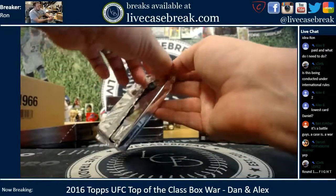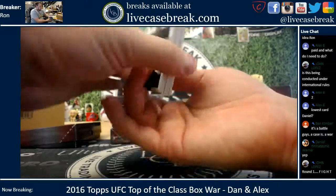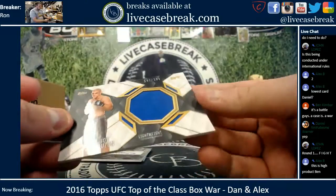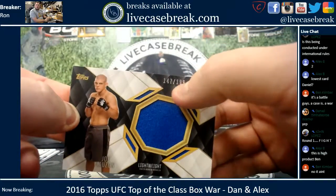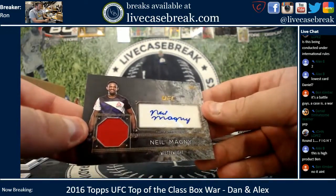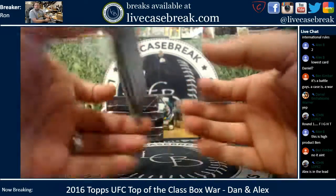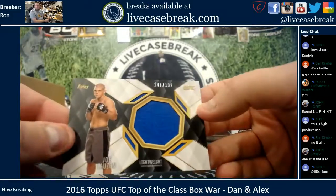All right, so this one is Alex's. Let's see what he gets in here first. Got a base Silva. Got a base Rockhold Gold. You got Joe Lauzon, 147 out of 199. What's the lowest number out of that — the numerator or the denominator? Neil Magny — Relic and Auto — that one is unnumbered. And you got John McDessie, unnumbered. So Alex, you are working with a 147 out of 199.